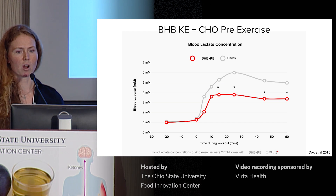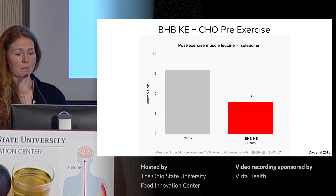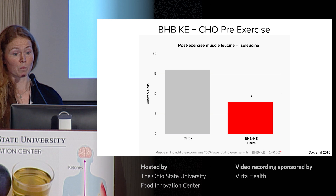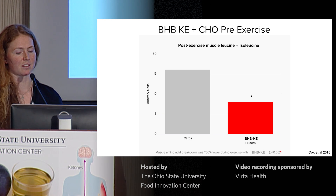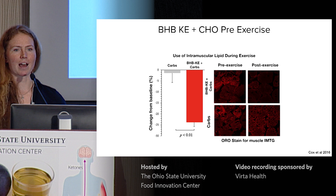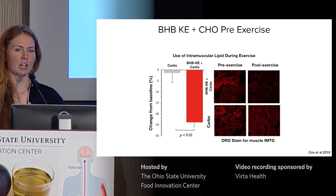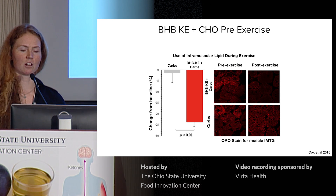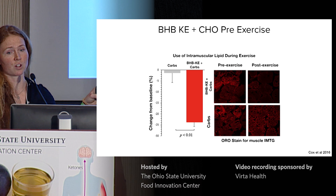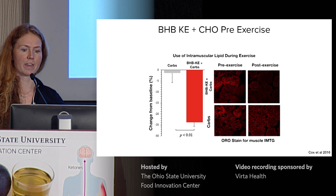What about muscle branched-chain amino acids? Sometimes proteins are deaminated during exercise to provide substrate for metabolism, and taking ketones before exercise attenuated this rise, suggesting that using ketones before exercise could help to spare muscle mass. And what about fat? We saw a very big increase in intramuscular lipid oxidation — taking ketones before exercise increased the amount of intramuscular lipid burned by about 25%. This is a little odd because ketones inhibit lipolysis, yet increased intramuscular fat oxidation. The mechanism is still unclear, but it's certainly interesting and could have disease implications.